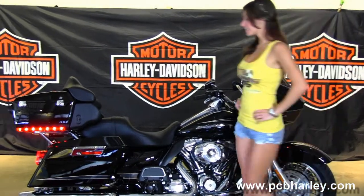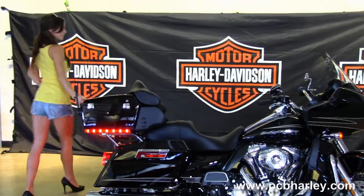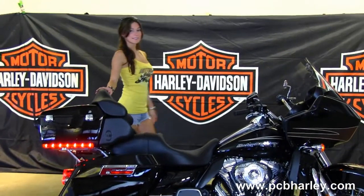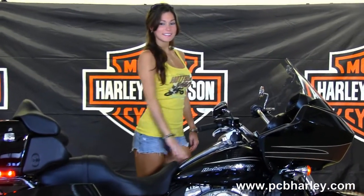As we move on out back, you'll see we have a set of hard-locking saddlebags and King Tour Pack. We have the Tour-inspired very comfortable two-up seat, large six-gallon fuel tank, chrome tank trim, and the shark-nose fairing out front that houses the factory AM-FM CD player or auxiliary port for your MP3 player.